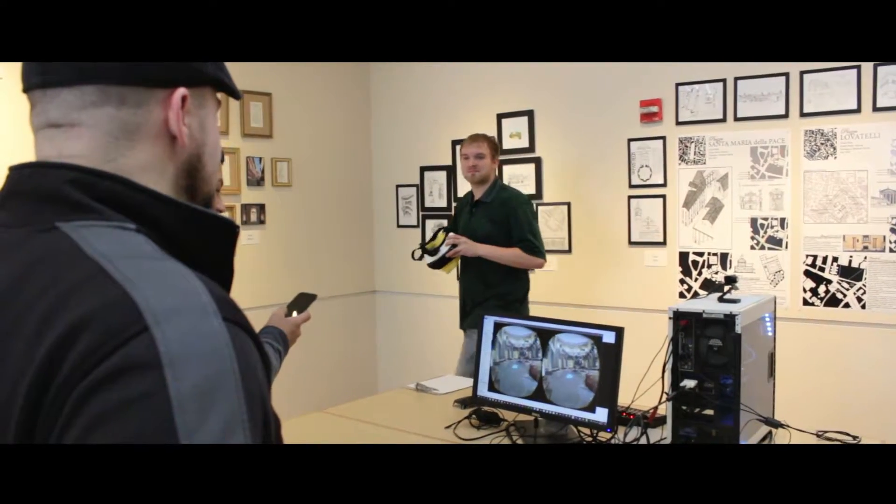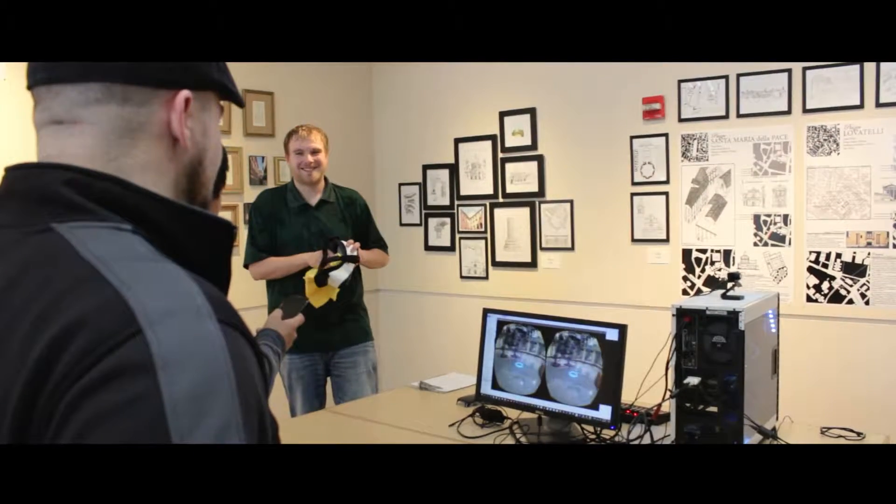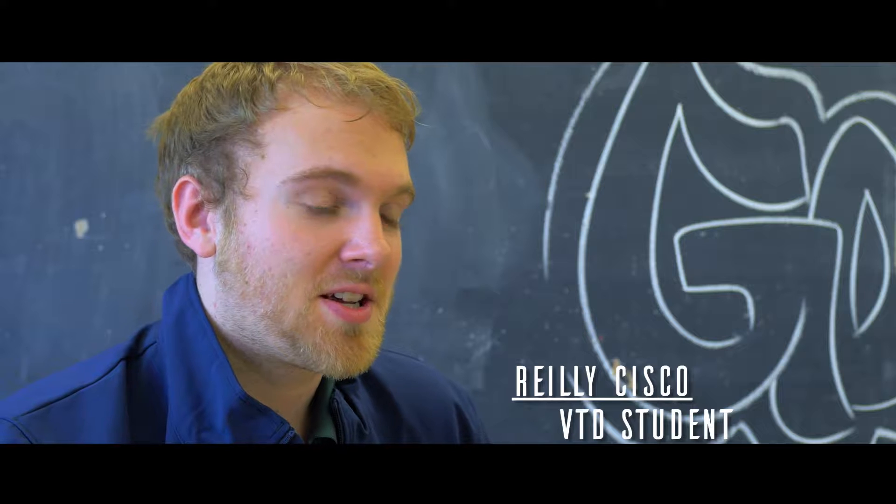My name is Riley Sisko and I'm currently a junior with the VTD program here at University of Idaho. I was over at Jazz Festival showcasing the program and showing off some student work in virtual reality, which is kind of a frontier we're pushing right now.